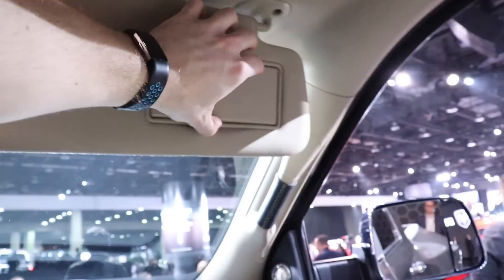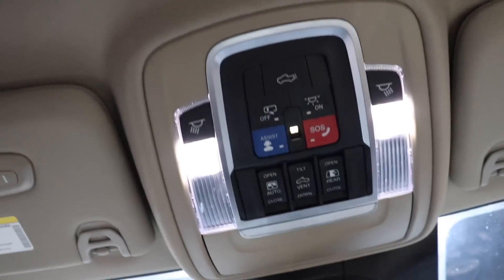There's a sunroof. Overhead you have a vanity mirror, LED dome map lights, and your HomeLink system. Overall, very very impressed with this truck.